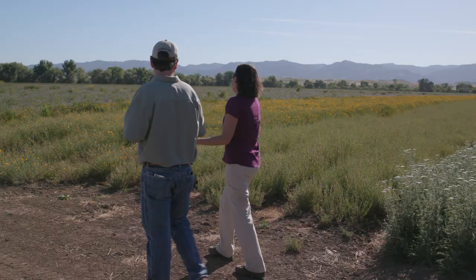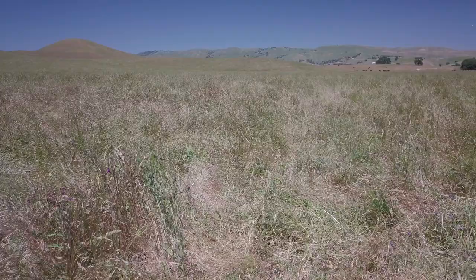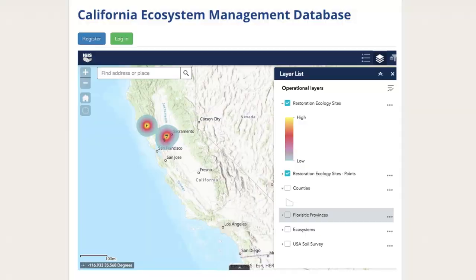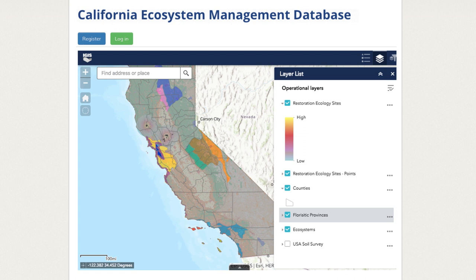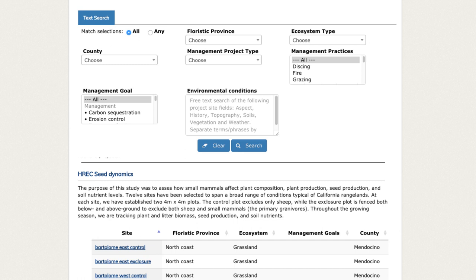You basically go into the database and there's a map, and you can click on sites and it'll tell you what's happened at that site, what's been effective, what hasn't been. There's also more of a standard search platform. And what we're hoping for is that another five to ten years down the line there'll also be a decision support tool.